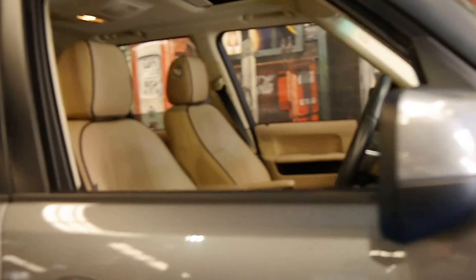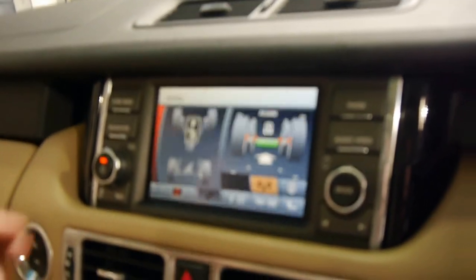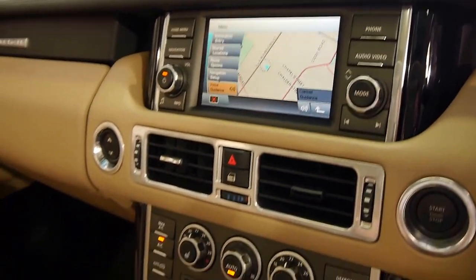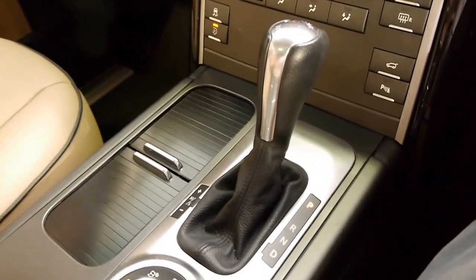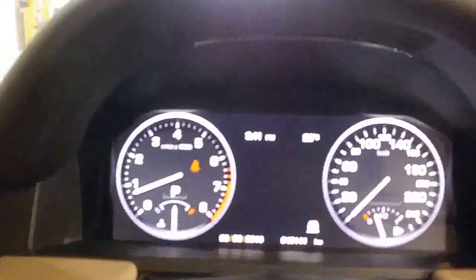We will start the car so you can see what the instruments look like. At the moment the suspension's on the lower setting. There's your navigation. It's got a much newer looking dash and all the buttons are new. The gear shift has been moved from the centre to the side, and the gauges look absolutely fantastic.